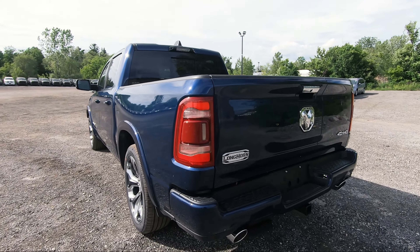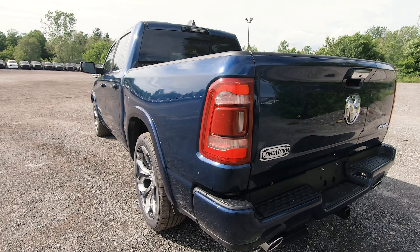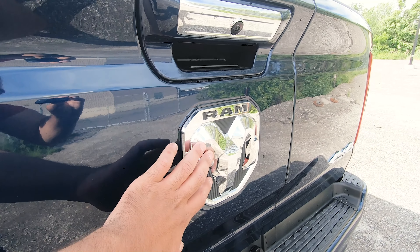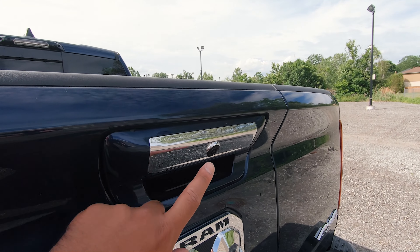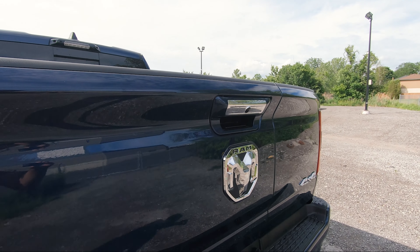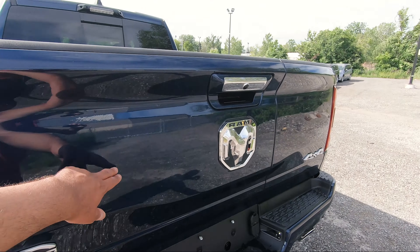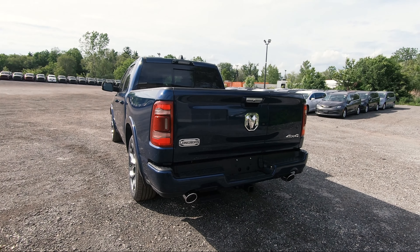Moving on to the rear of the Longhorn, you've got your LED tail lights with the sensors for your blind spot monitoring. You've got another badge that says Limited Longhorn Edition, and then your typical RAM logo in bright chrome along with your 4x4 chrome badging. In the rear tailgate handle, you've also got your backup camera built right into the handle, which is very nicely tucked away. This is the 10th anniversary Longhorn edition, and with that you get this multifunctional tailgate along with a bunch of other goodies.